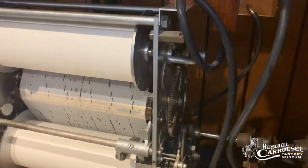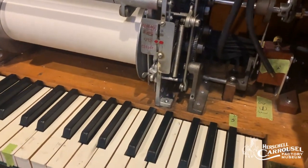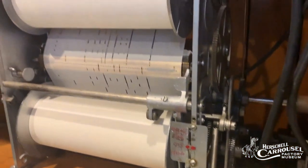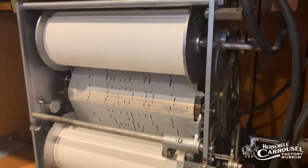This organ has 49 working pipes inside that help it to play the band organ roll music, and it has a sliding scale of piano keys on the back that would allow you to compose music alongside of that.